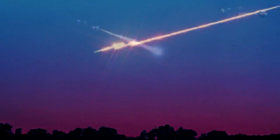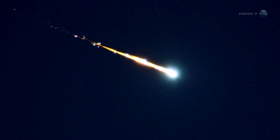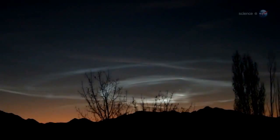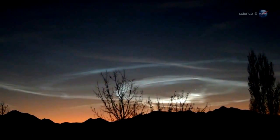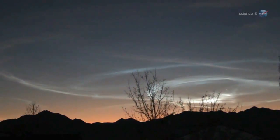Occasionally, Orionid fireballs will leave incandescent streams of debris in their wake that linger for minutes. Such filaments of meteor smoke, twisted by upper atmospheric winds into convoluted shapes, can be even prettier than the meteors themselves.